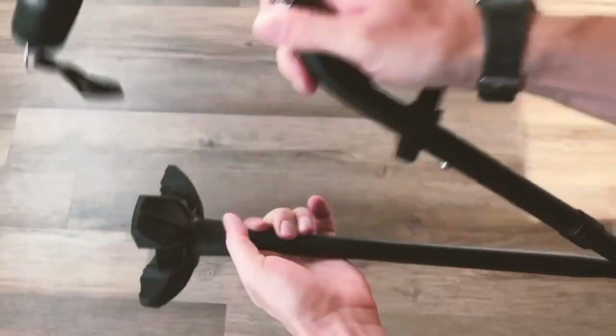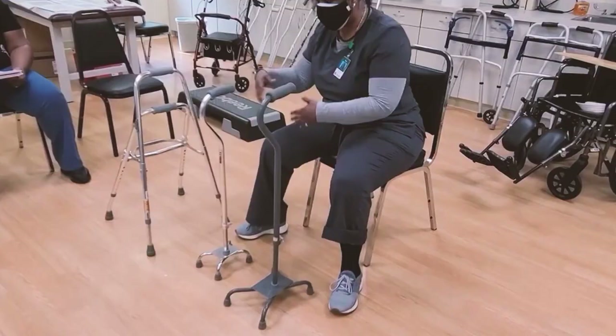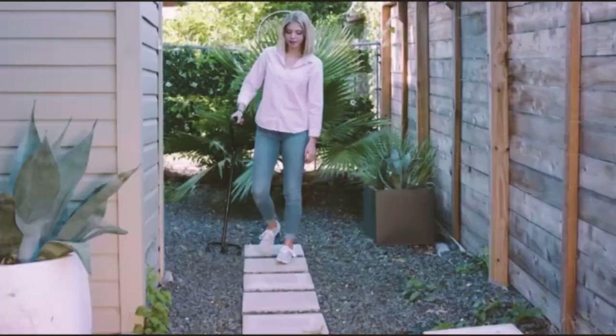A walking cane is an assisted device that can take the weight off an extremity and aid in getting you from one place to the next. Whether it's intended for temporary or permanent mobility support, there's no doubt that a walking cane can provide an easy-to-use option for seniors aging in place at home and adults of any age who need some walking support.